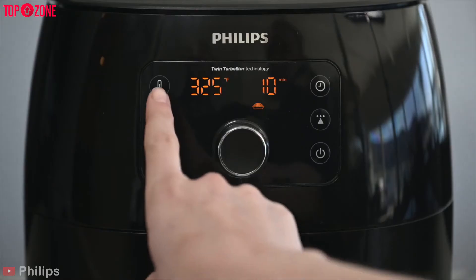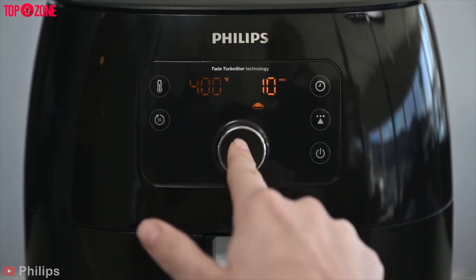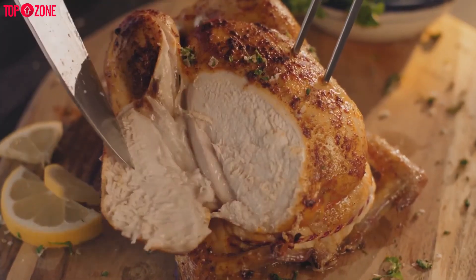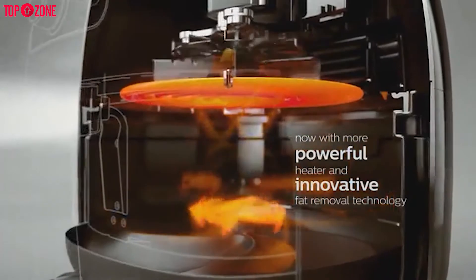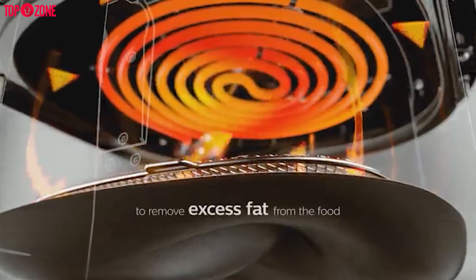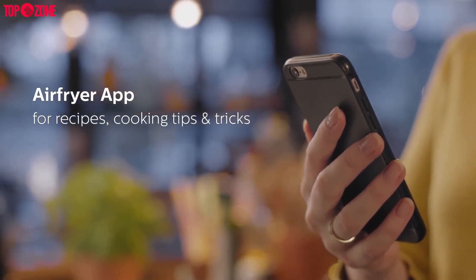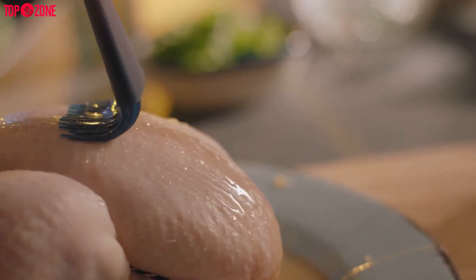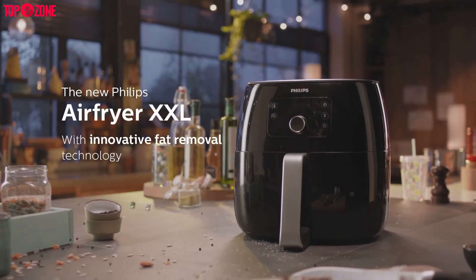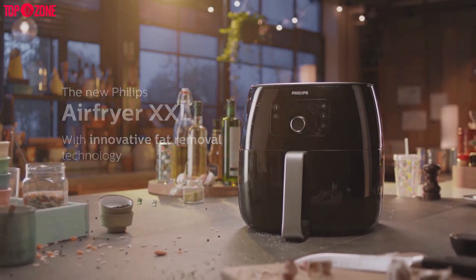It provides cooking presets for some of the most popular air-fried recipes including frozen fries, meat, fish, whole chicken, and chicken drumsticks. The proprietary fat removal technology refers to the unique starfish-shaped bottom of the air fryer basket that helps drain excess fat away from food for crisper results. There is also a downloadable app with hundreds of recipes designed for the air fryer. Overall, from being able to cook family-sized meals efficiently to cleaning up easily, the Philips Twin Turbo Star XXL air fryer hits all the right notes.